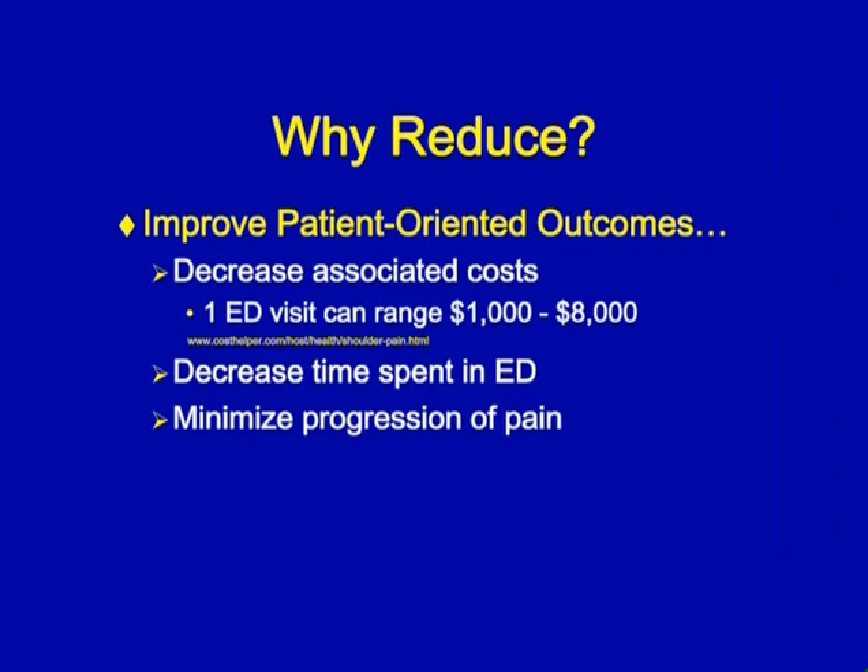An emergency department visit can cost upwards of $8,000, depending on what they have to do there — open versus closed reduction, sedation versus anesthesia. Also consider the time spent getting to and staying at the emergency department, as well as, of course, minimizing the pain for your patient.